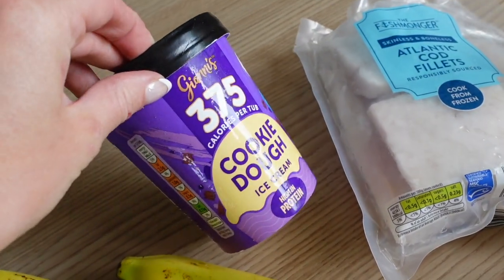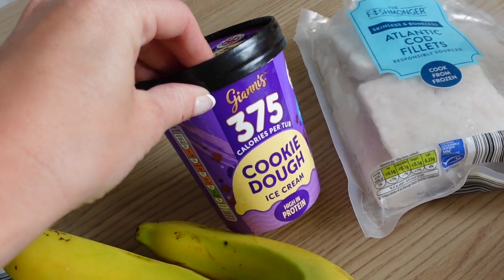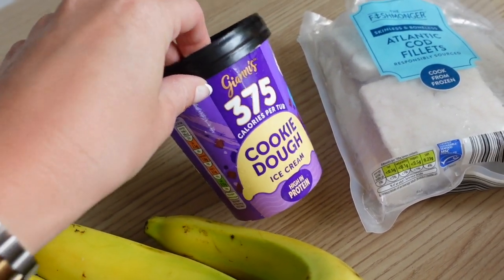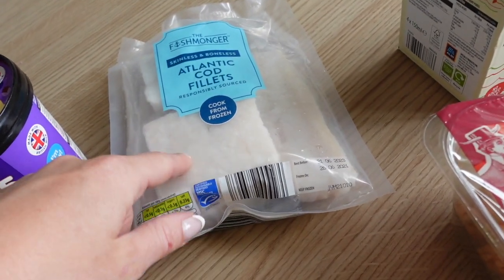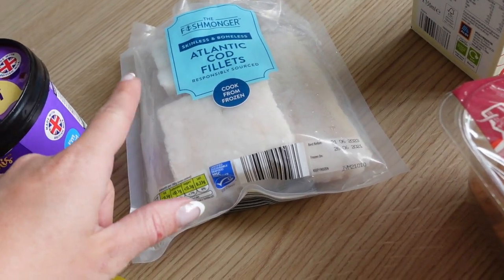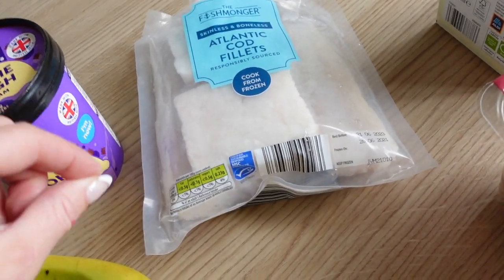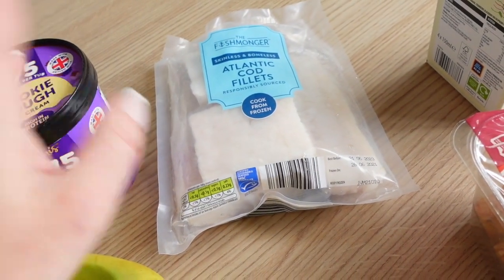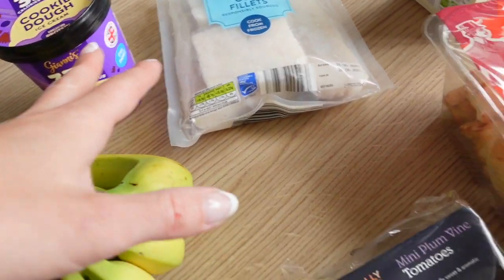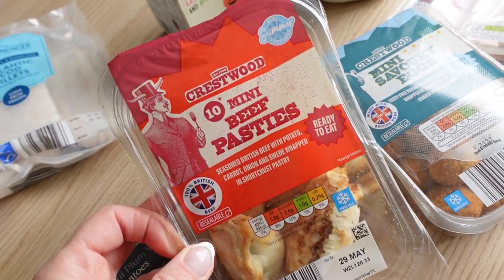These are the only frozen bits I got. I got the cookie dough ice cream — that's one of Graham's favourites, actually. I find the caramel one's nice but it's just so sweet, so this is a good one. Then I got some Atlantic cod fillets which I haven't tried before — they're frozen — but I'm doing a fish curry and it calls for cod, so I've got this to try in the curry and see how we go.